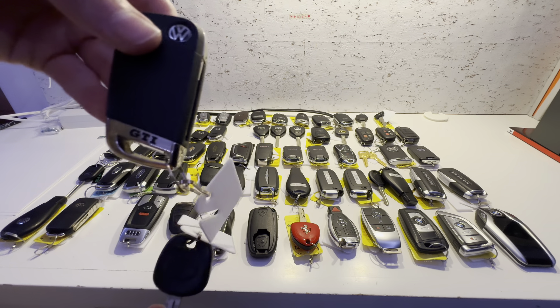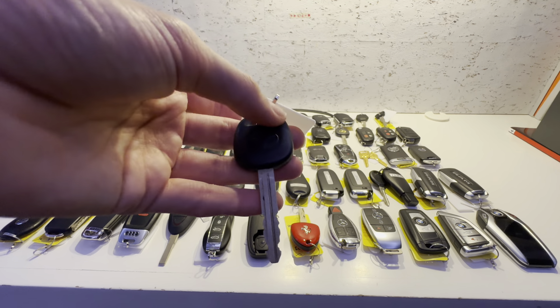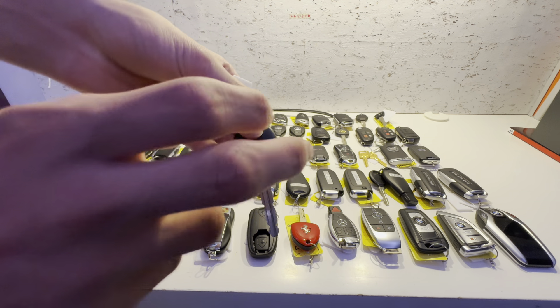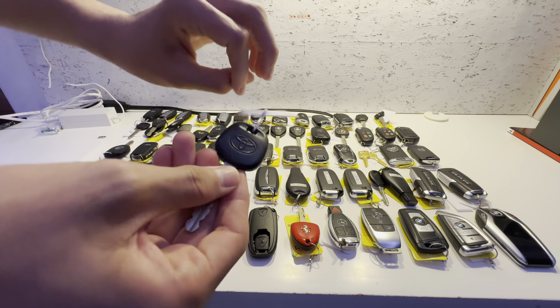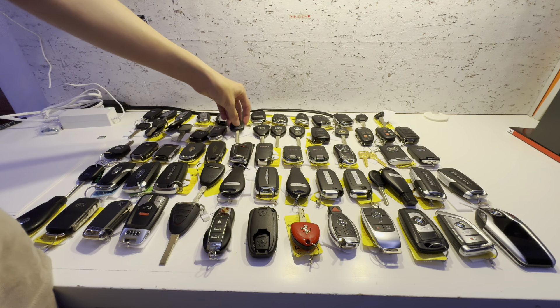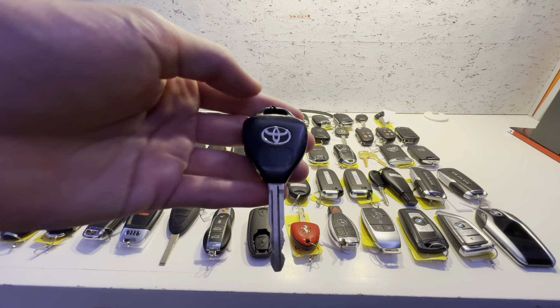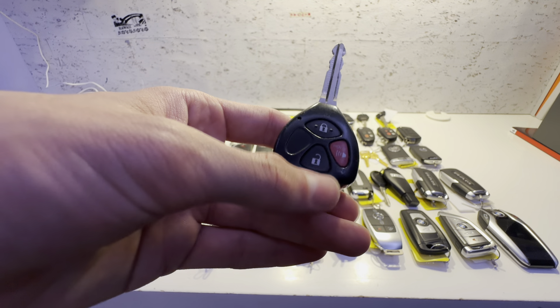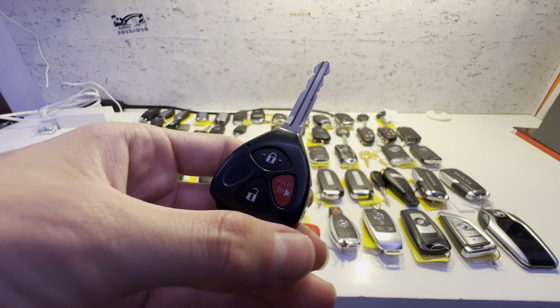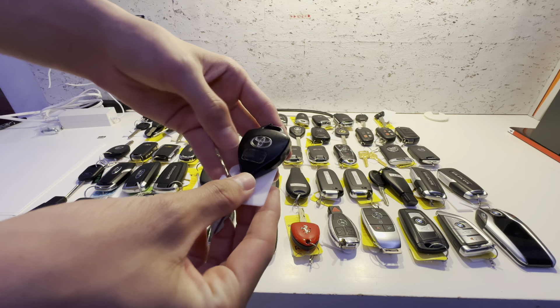This one was a key I got for free with the Volkswagen GTI key we'll show later. It's some sort of old Toyota — could be a RAV4, Sienna, Camry, or Corolla. It's just a Toyota logo on both sides, made out of pure silicone. That VW GTI key was only five bucks, by the way — a very good deal. Someone canceled their order so I was able to get it, and it's been one of the best values ever. This key is for a Toyota 4Runner, 2010 to 2019. Lock, unlock, and panic. It's in pretty good condition, with a Toyota logo and some wear on the buttons.